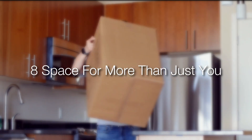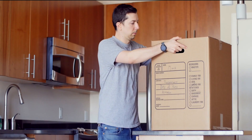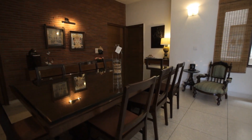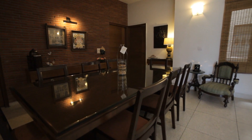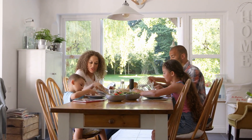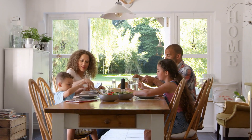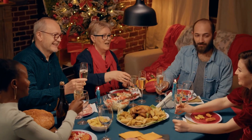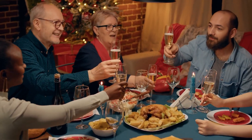Number 8: Space for more than just you. Kitchens tend to be places where people congregate, even if there's enough space in the connecting dining room or living room. Make sure that your peninsula or island has enough overhang to comfortably seat three, four, or even more people. Arrange for comfortable seating close to the area where you work while prepping a meal.